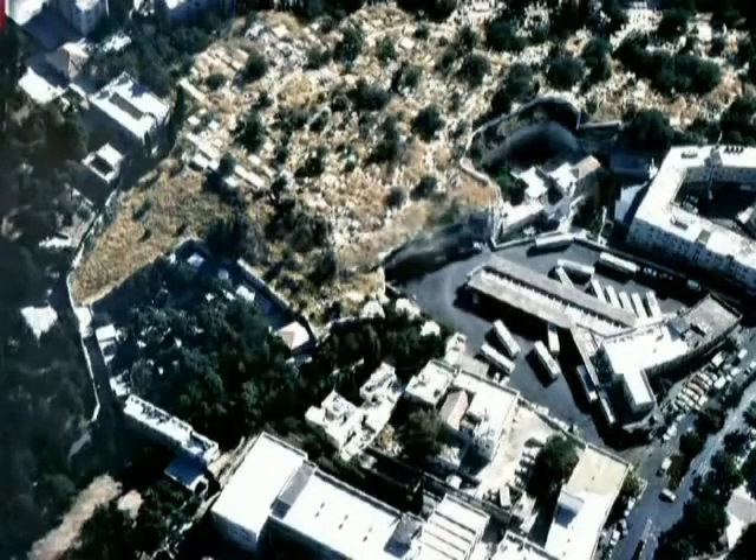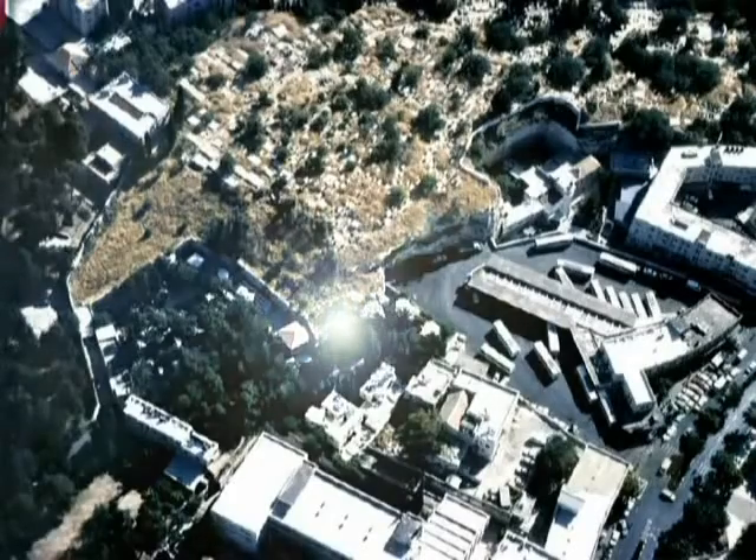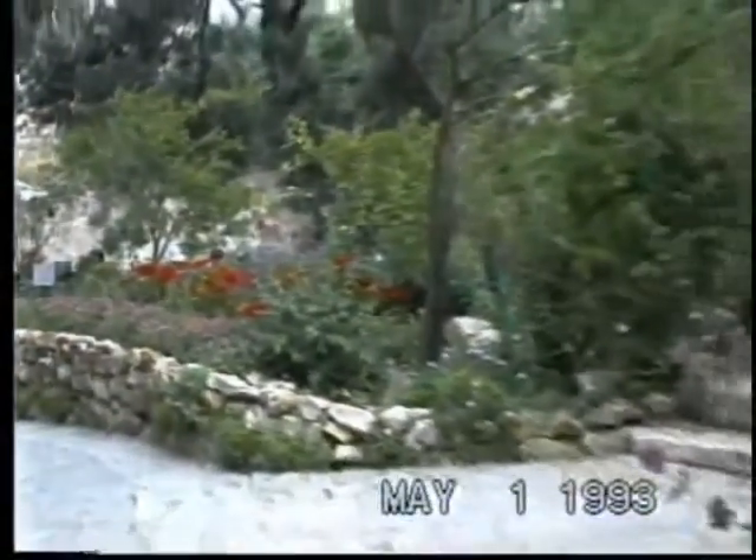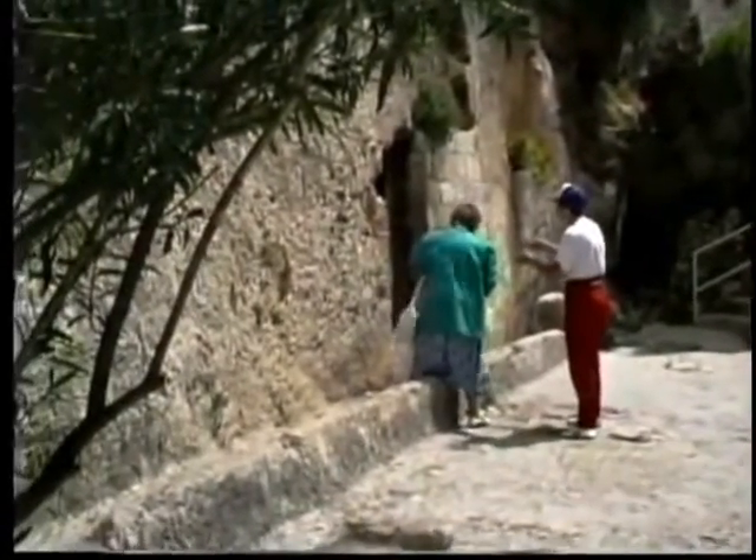Between the skull face and the tomb is the site Ron Wyatt pointed to in 1978 when he said, 'That's Jeremiah's Grotto, and the Ark of the Covenant is in there.' North of the city wall of Jerusalem sits a beautiful garden. Within this garden is the tomb known as the Garden Tomb, chiseled into the rock of the northern part of Mount Moriah.